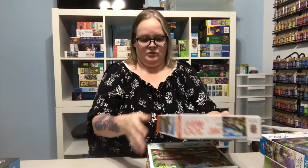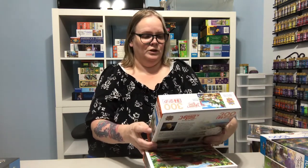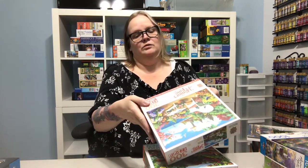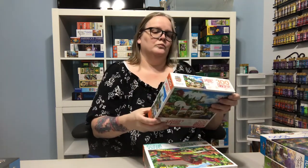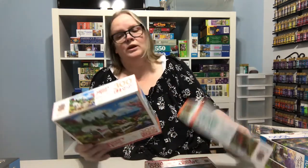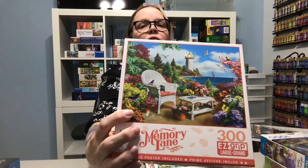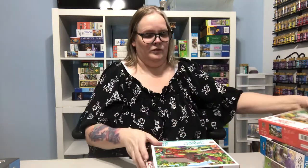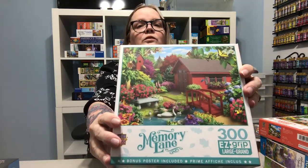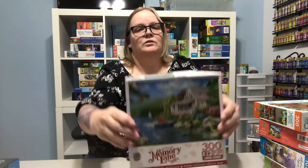Then the Masterpiece puzzles — I got three of these, and they're 300-piece puzzles. They're all Memory Lane edition. This one's called Memories, this one's called Over the Bridge, and then this one's called Lakeside Memories.